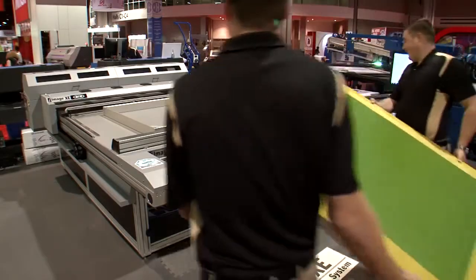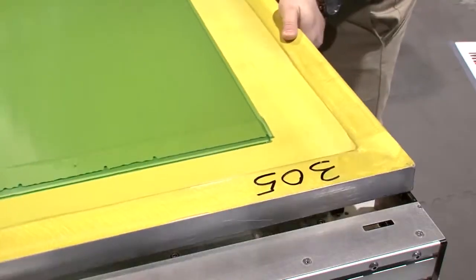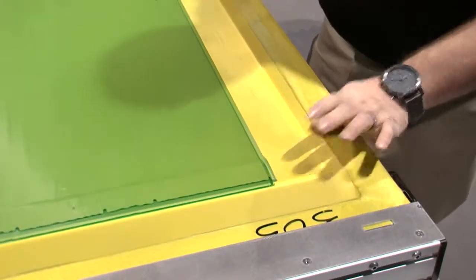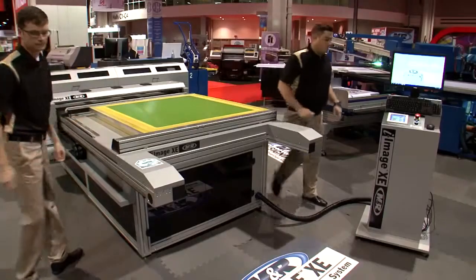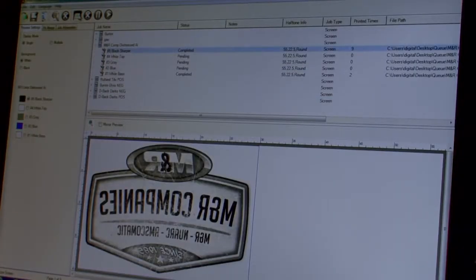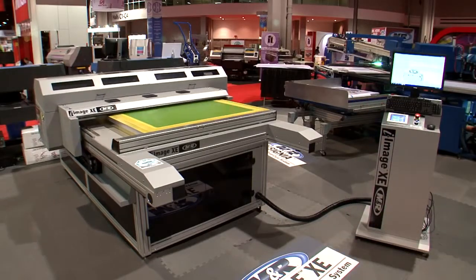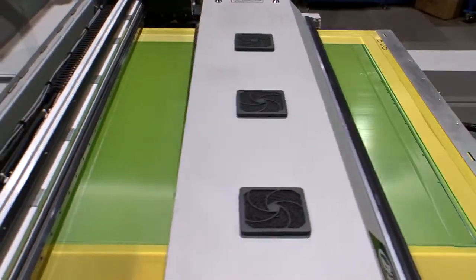iImage XE is MNR's oversized version of iImage STE, the world's first all-in-one computer-to-screen, or CTS, imaging and UV LED exposure system. It's ideal for imaging and exposing oversize screens for textile screen printing, as well as for exposing and imaging multiple textile screens simultaneously.